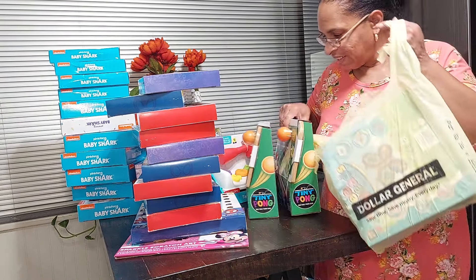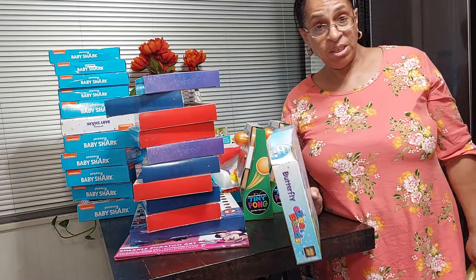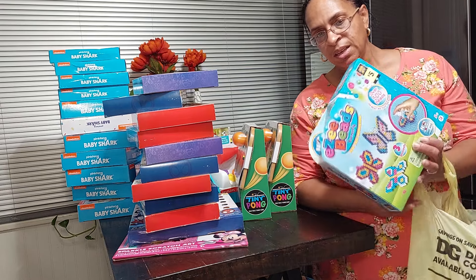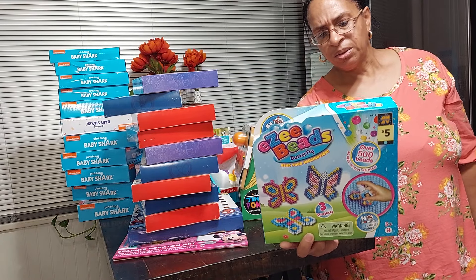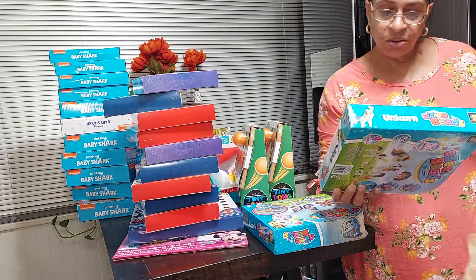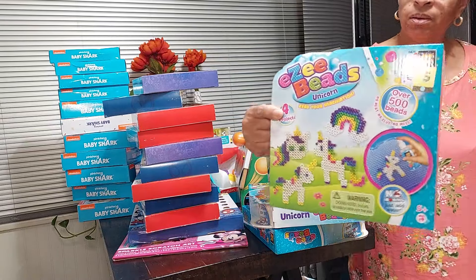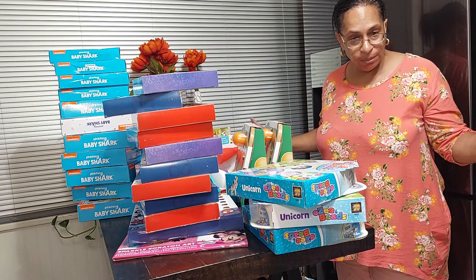This is the last bag. I was on the phone with my friend Jamie from the channel 'Jamie Does It' and she said she just picked up some Easy Beads. She sent me a picture and at the next store I went into I found them. Thanks Jamie! I got three of them — they're arts and crafts activity sets for kids — at 50 cents each.